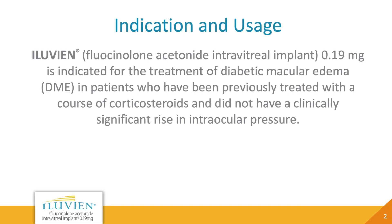Indication: Eluvian — fluocinolone acetonide intravitreal implant, 0.19 milligrams — is indicated for the treatment of diabetic macular edema (DME) in patients who have been previously treated with a course of corticosteroids and did not have a clinically significant rise in intraocular pressure.